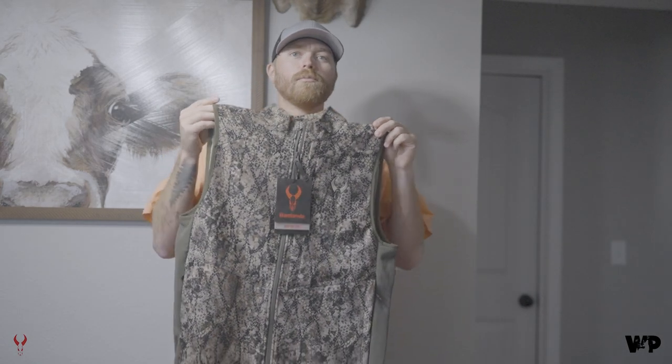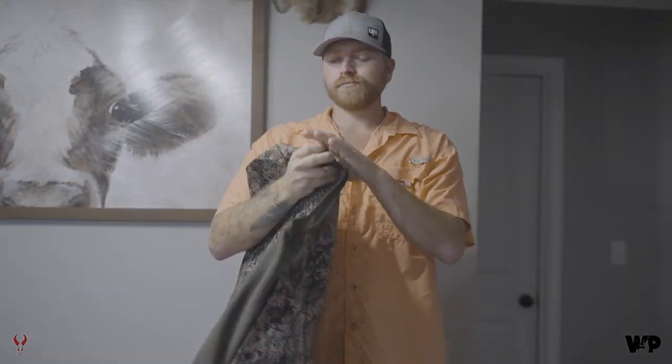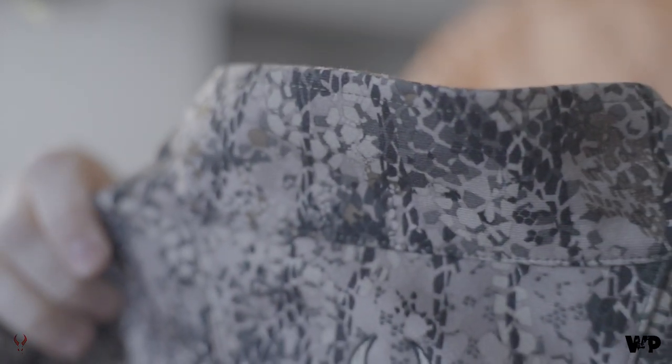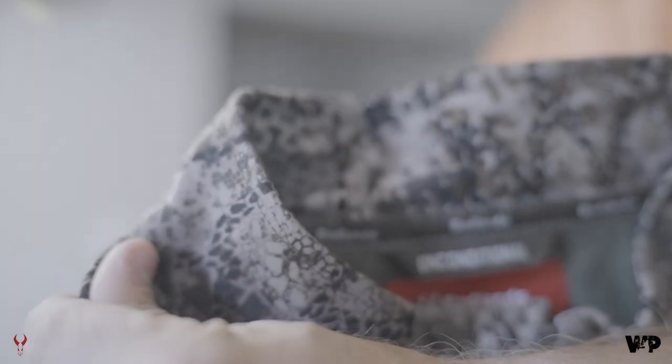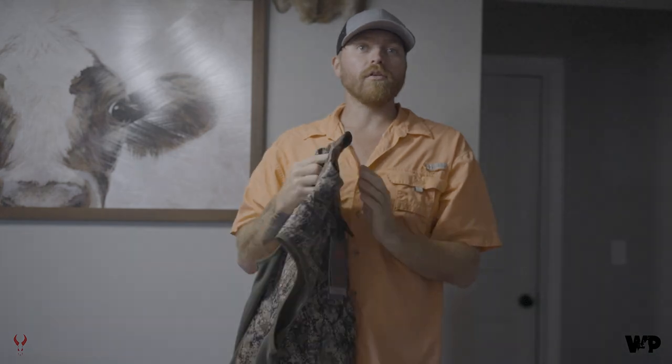This is the new Pro-Rise vest from Badlands. Here are a couple of the features about this vest. Starting at the top, the collar is tapered to keep the wind, rain, snow, and sleet off the back of your neck, and it gets lower as it goes towards the front. The collar is not getting in your way as you're drawing, making your anchor point, or looking in your peep sight.